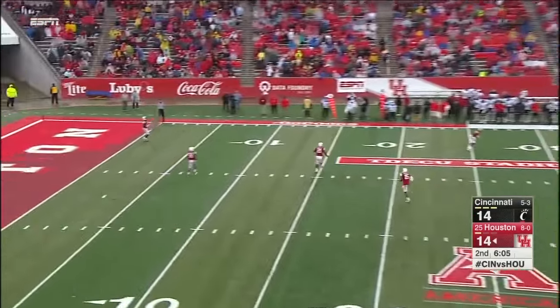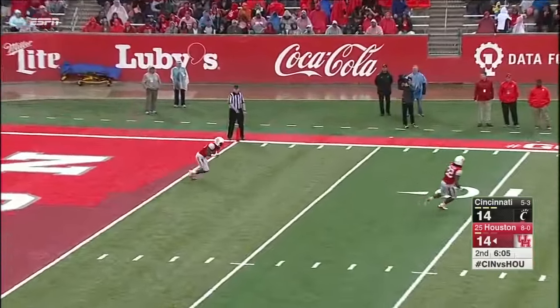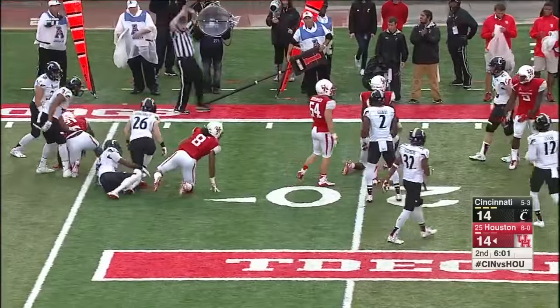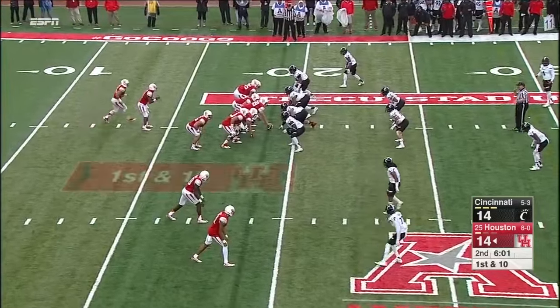Kickoff return opportunity here for Brandon Wilson. The kickoff coverage team for both offenses — two different deals with those two guys.